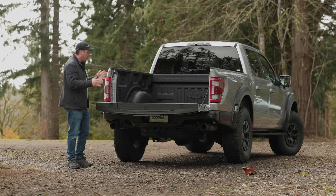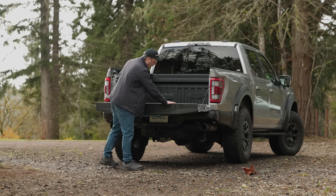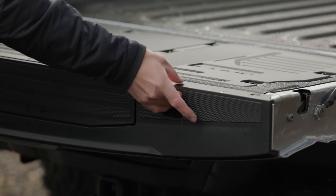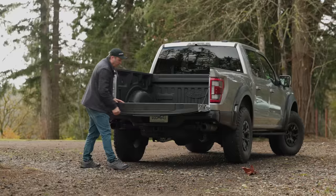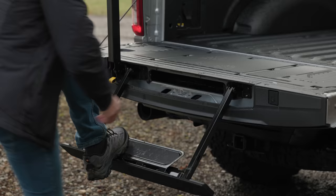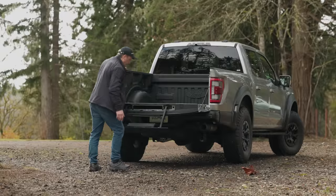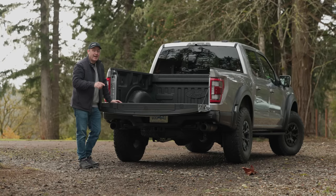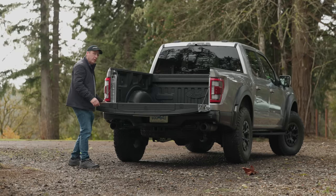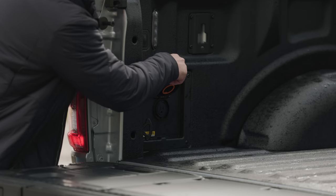Ford has made their truck beds incredibly useful. The fold-down gate includes measuring lines, which is handy when you need them. You can also put clamps in so you can actually work from the bed. There's a pop-out step which makes getting into the bed really easy. In the back, we have several tie-downs, bed lighting, and a power socket.